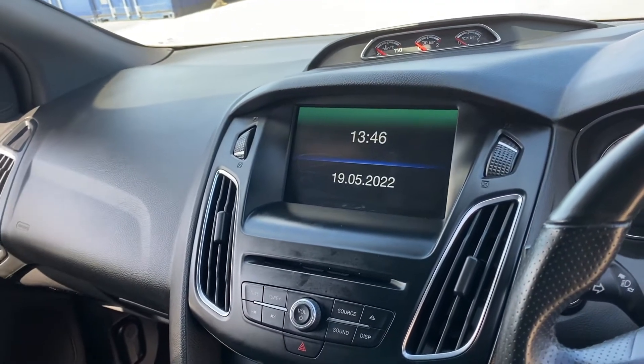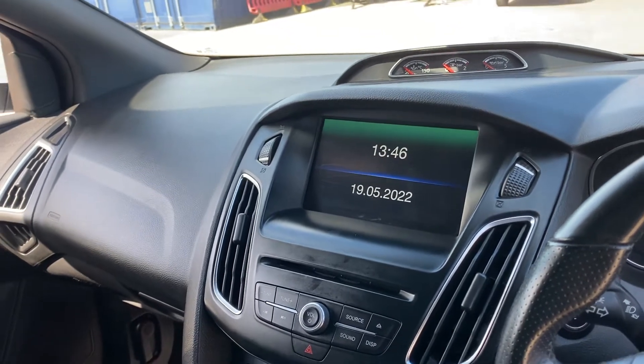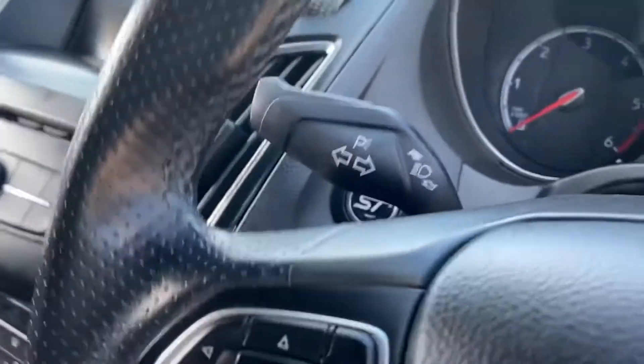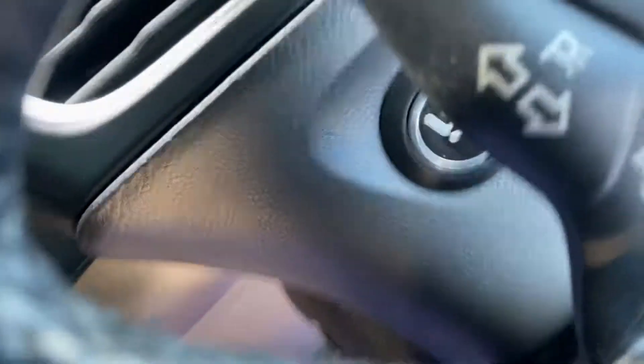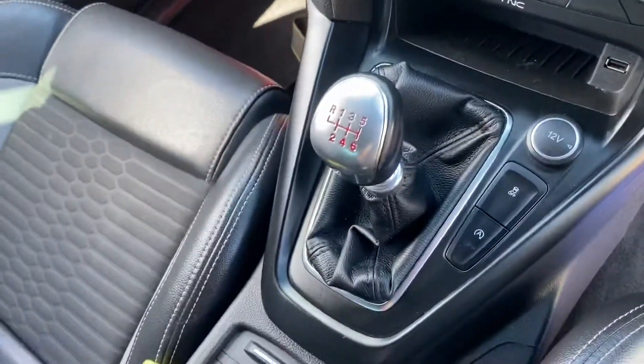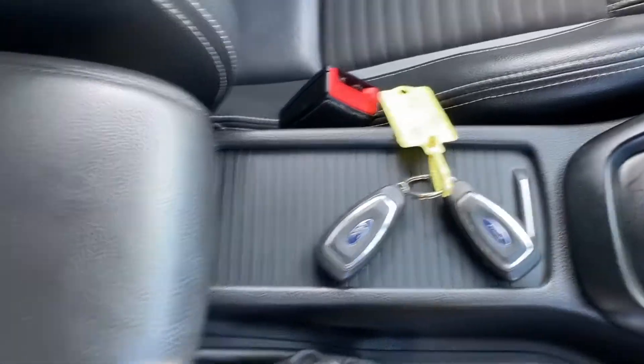Very well equipped — we've got sat-nav, dual-zone climate control, DAB radio, Bluetooth audio and telephony. And we've got the push-button start, you can just see it there. There's the six-speed manual gearbox and you can see the two keys that left the factory with it.